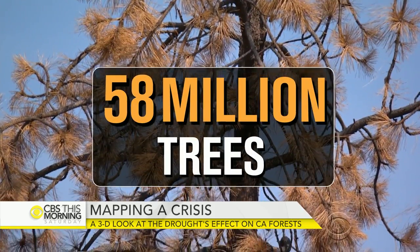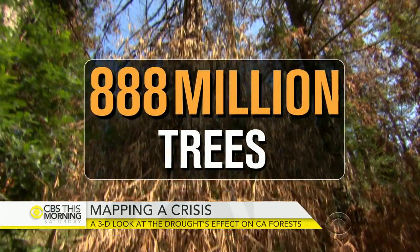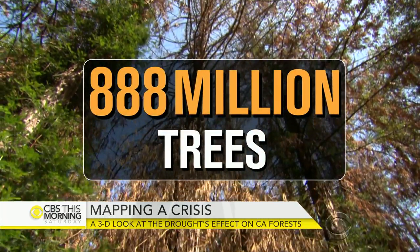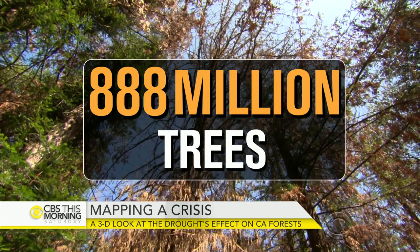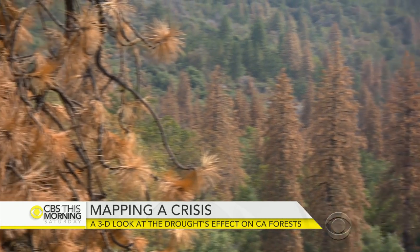58 million trees are severely drought-stressed and could die. An astounding 888 million have seen measurable water loss since the drought began in 2011. You're basically saying the drought has impacted nearly 1 billion trees in California — that's correct. The U.S. Forest Service says more than 29 million trees have already died.